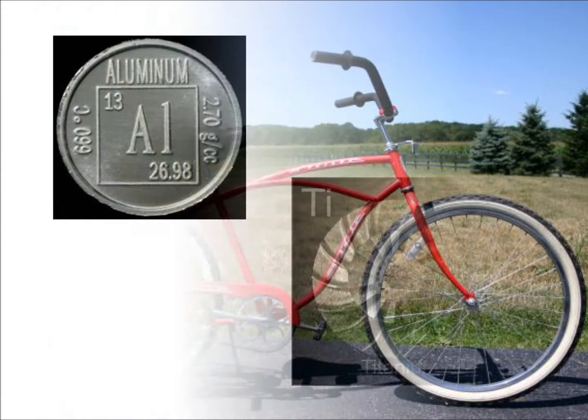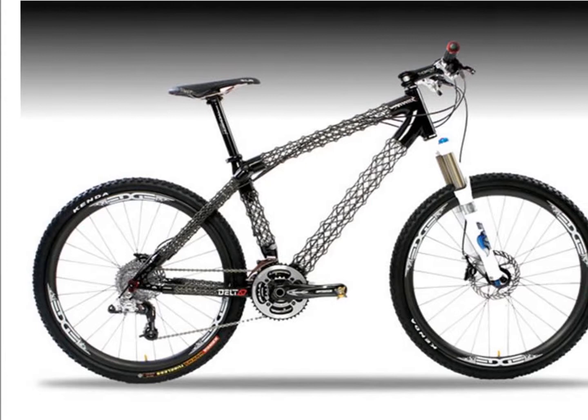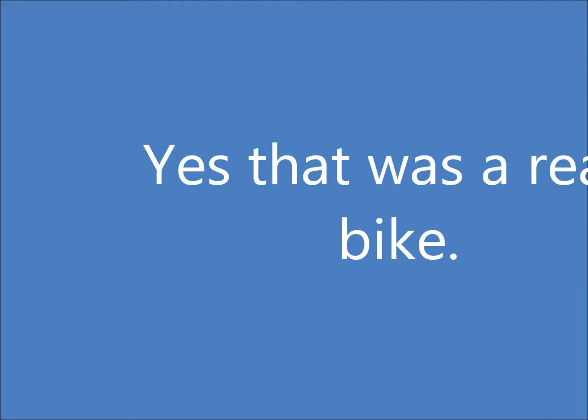Many of these designs use aluminum and titanium as the frame material to lighten the weight of the bike. In third world countries, however, manufacturers are making bicycles out of bamboo because they lack the materials to make traditional bike frames. Modern racing bikes use carbon fiber frames that are just as strong as metal ones, but are a fraction of the weight.